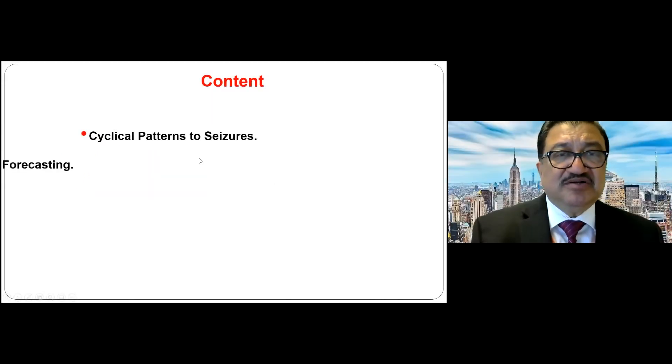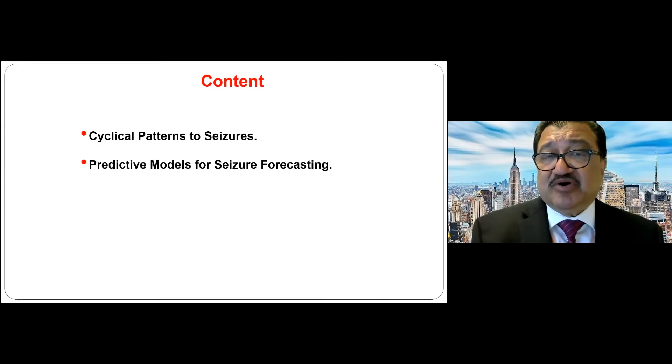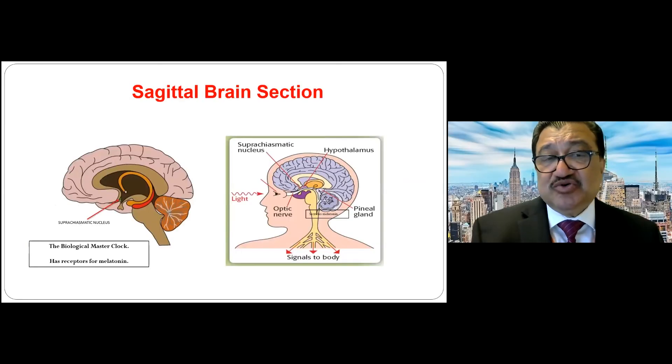Here's the content of my talk. I will show you the cyclical patterns to seizures, then some predictive models for seizure forecasting, and whether we can use differential dosing of anti-seizure medications to treat nocturnal seizures. I'll show you the bidirectional relationship between clock genes and epilepsy, and finally end with the newly described glymphatic system and how it is important in nocturnal epilepsy.